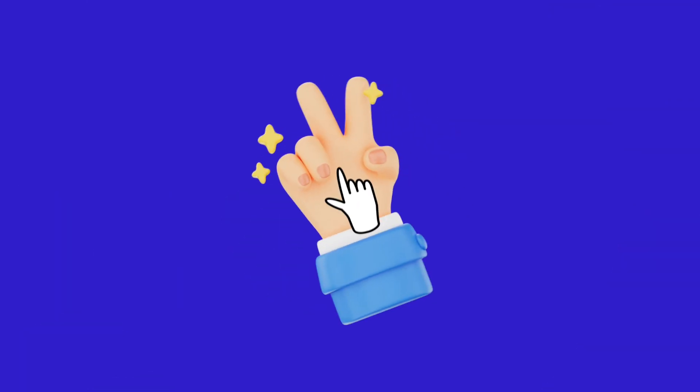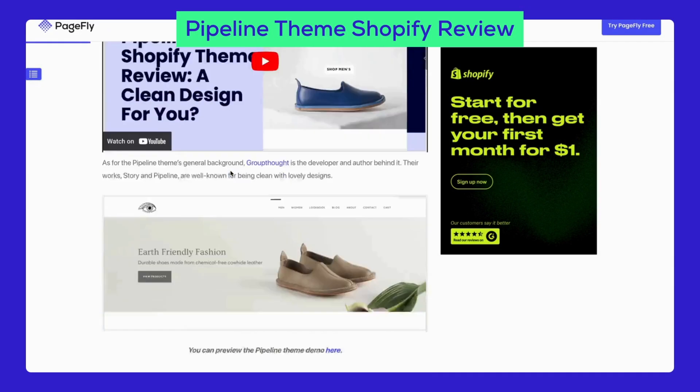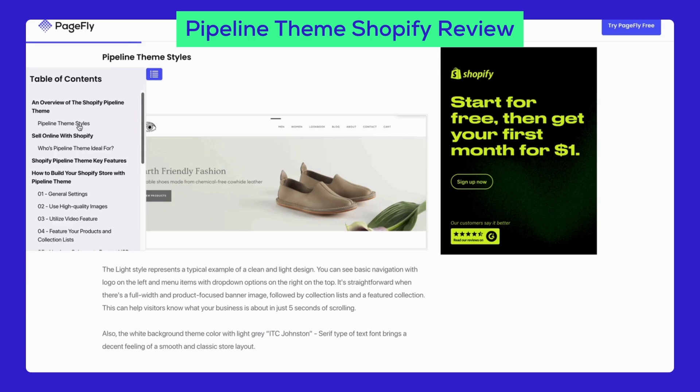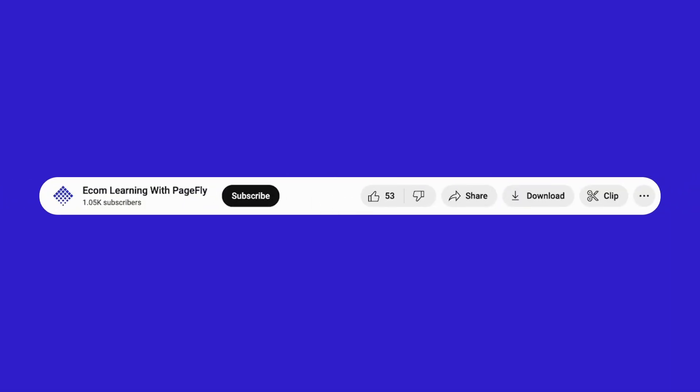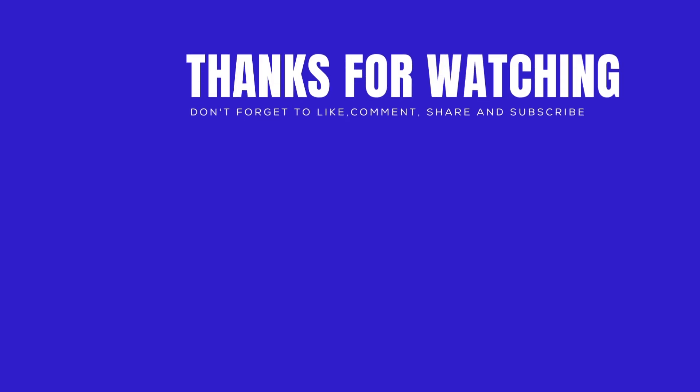On a scale of 0 to 100, how recommended is this theme to you? Let us know in the comments. That's it from us today. Thank you for exploring the Pipeline theme with me. Don't miss the link to the Pipeline theme Shopify review article below, where you'll find tips on using all its features to their fullest. Stay tuned for more Shopify theme reviews. Thanks for watching, and don't forget to like, comment, and subscribe to our YouTube channel. See you next time!